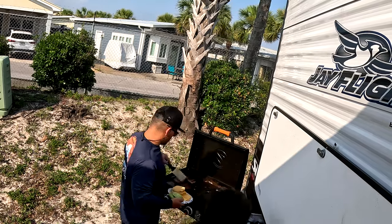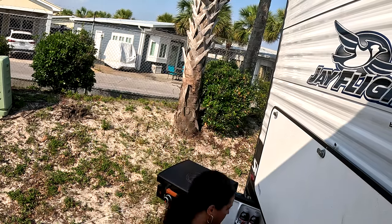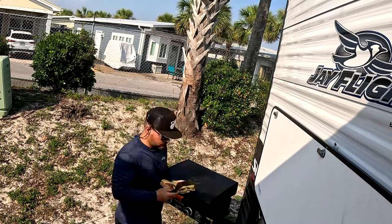After a long day of swimming at the beach, it's time to fire up the Blackstone. We love using our Blackstone for quick meals while camping.